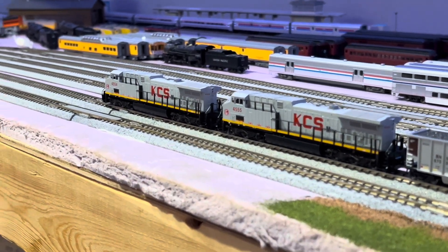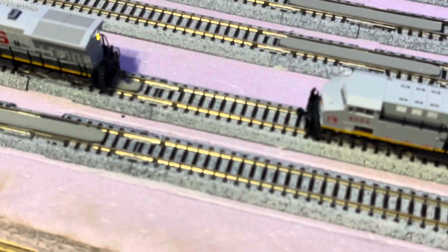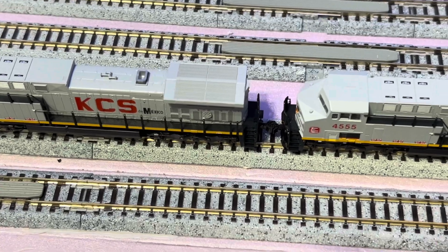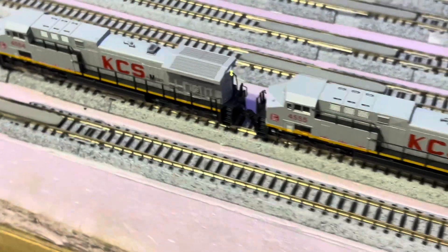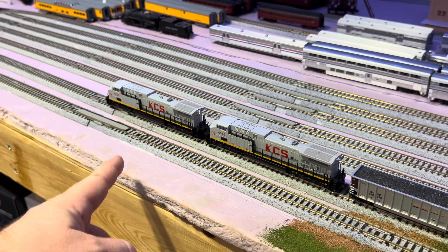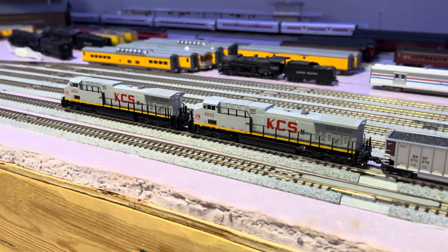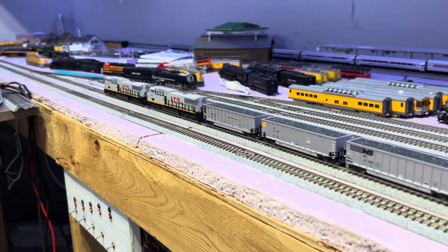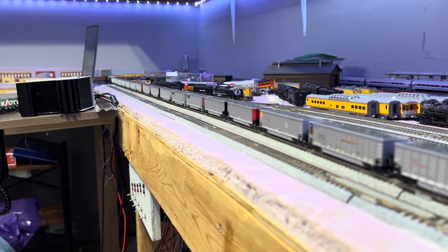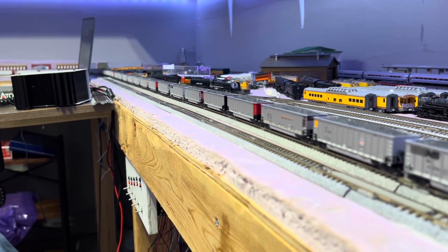Now we're going to see how they pull. We haven't matched them or speed matched them or anything. We'll see how they go just from the factory like that. At least on the flat ground, they're pulling a decent sized train together.